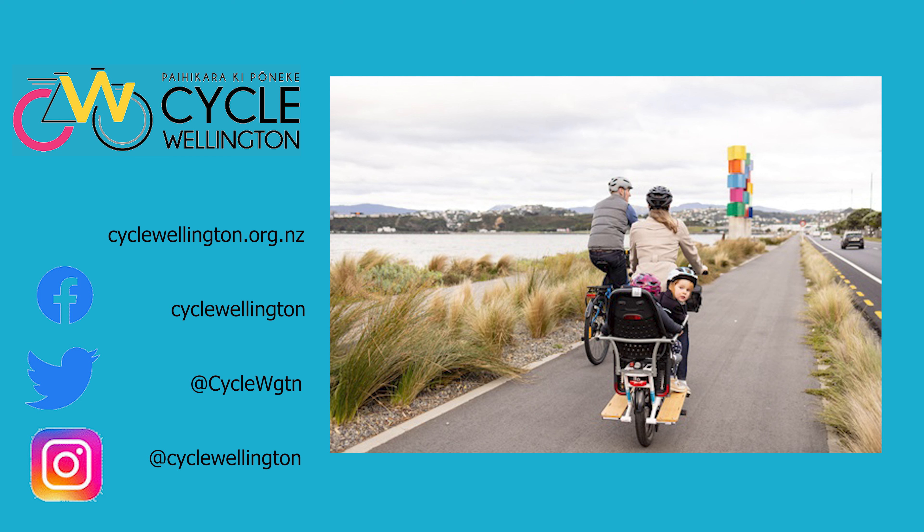Heading towards Lyle Bay, the protected cycleway runs out and we just have paint. Better than nothing, but we would much rather have protected cycleways again to provide that separation and protection.